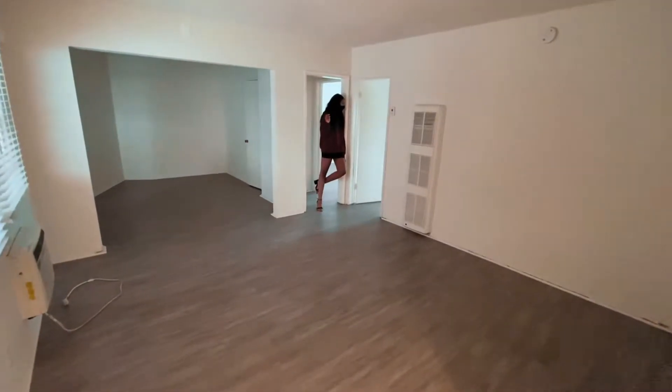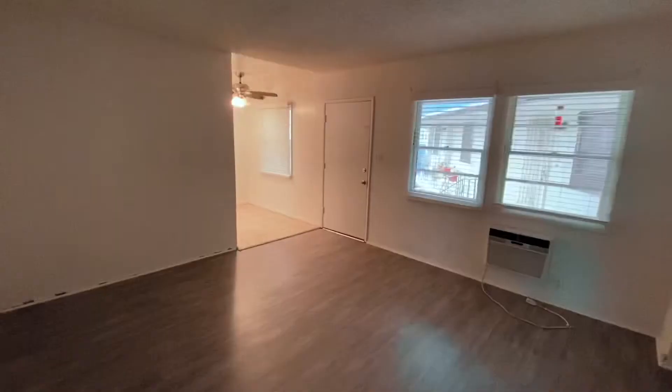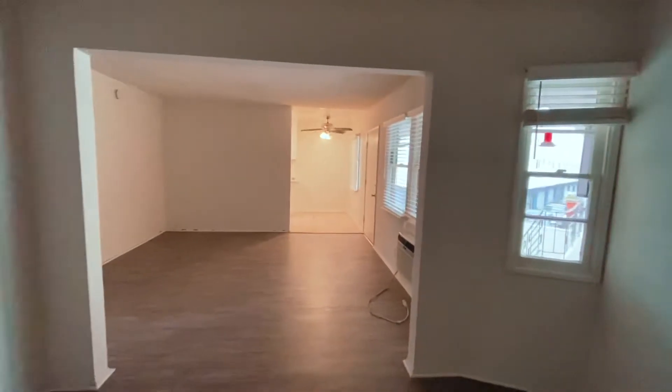Okay, so the first one we saw was in Burbank. This one was priced at $1800, but later on they lowered the price to $1725. Starting off, right when you walk in you walk into the living room. The living room is very nice and very spacious, although it was a weird size — we were trying to figure out how we would put the couch and the TV. It was just an awkward kind of size.